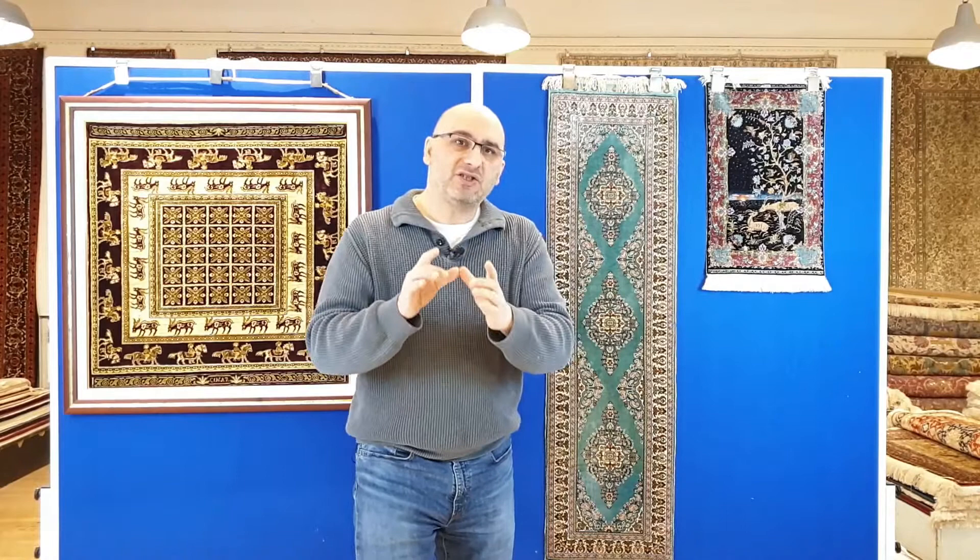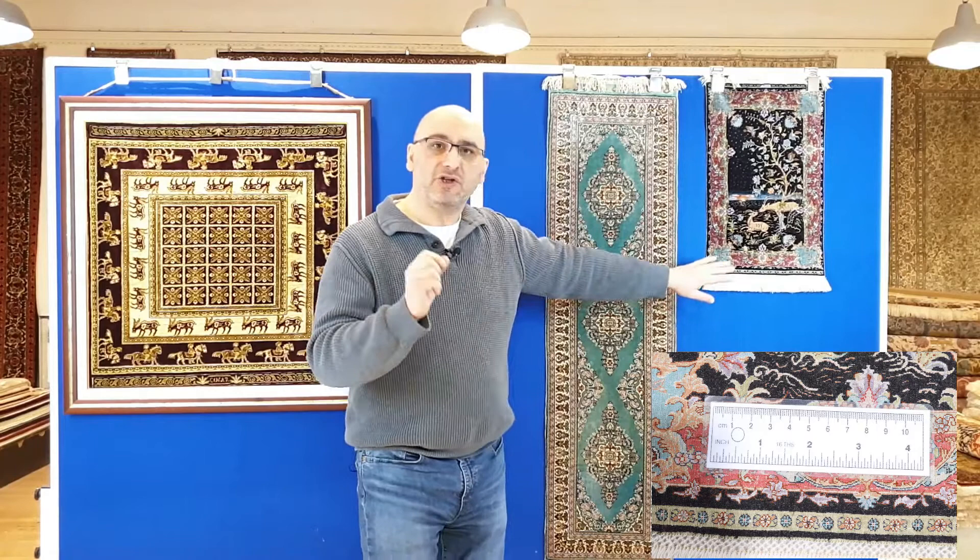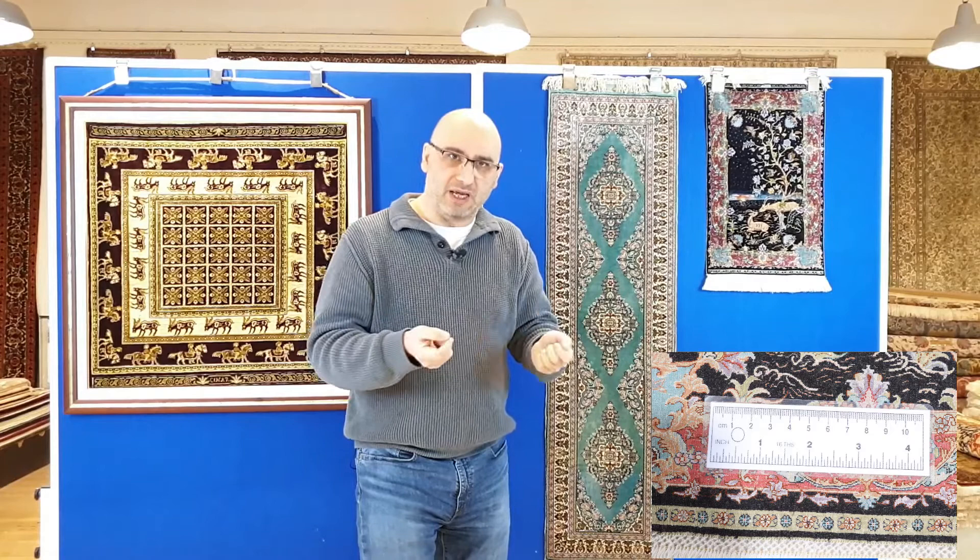What really got me excited about doing this video is that we were blessed to be able to obtain a rug that most of you who are into Persian rugs may have seen in pictures or in museums, but the chance of you owning one is extremely rare — and that is a 20x20 Chinar rug. This is the highest quality Chinar we have ever been able to privately obtain.